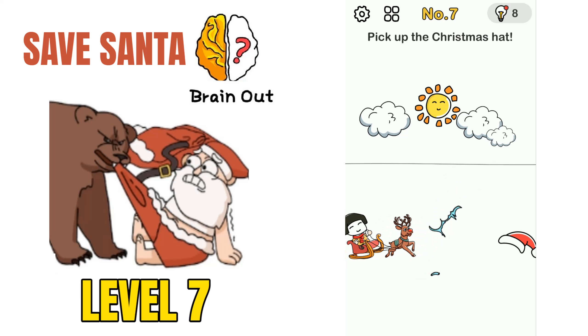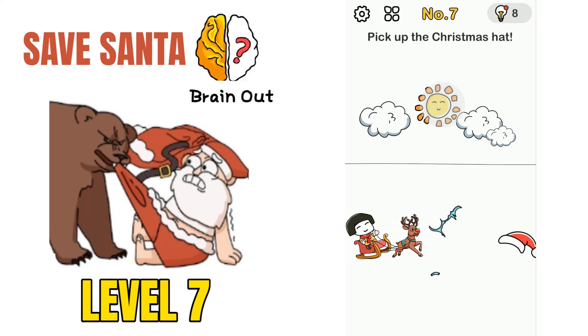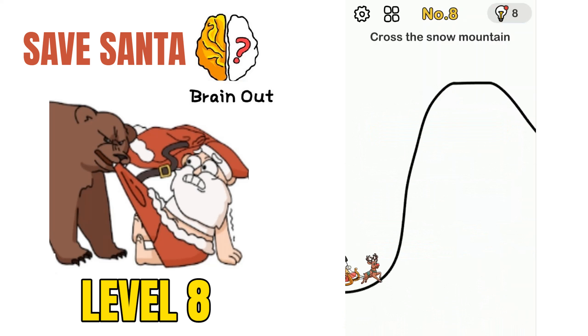Moving on to puzzle number 7: pick up the Christmas hat. The sledge with the girl is moving to pick up the hat. How we can solve this is just cover the sun with your thumb, and that will solve the puzzle.